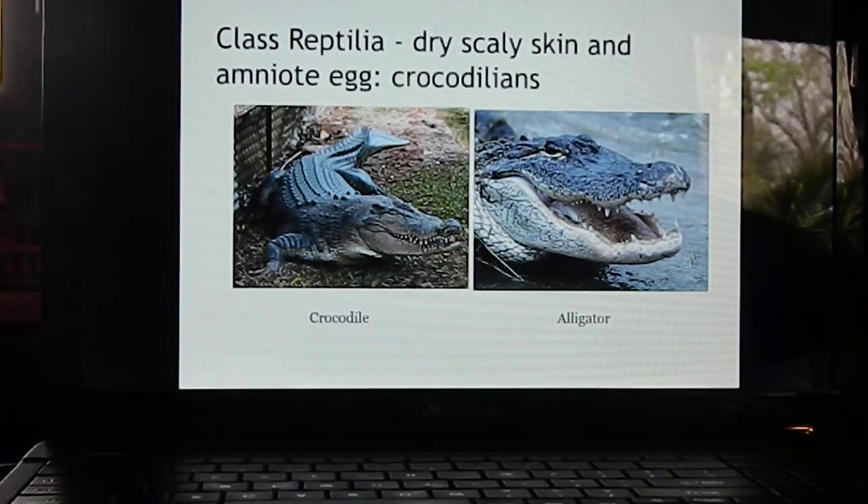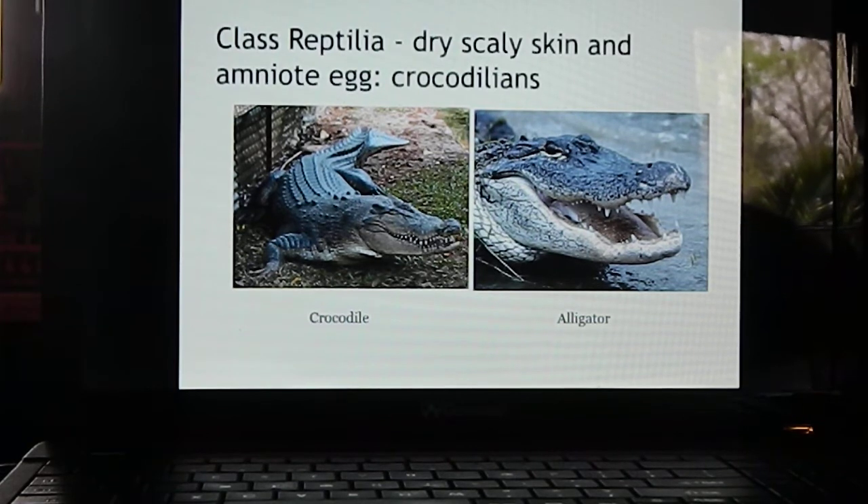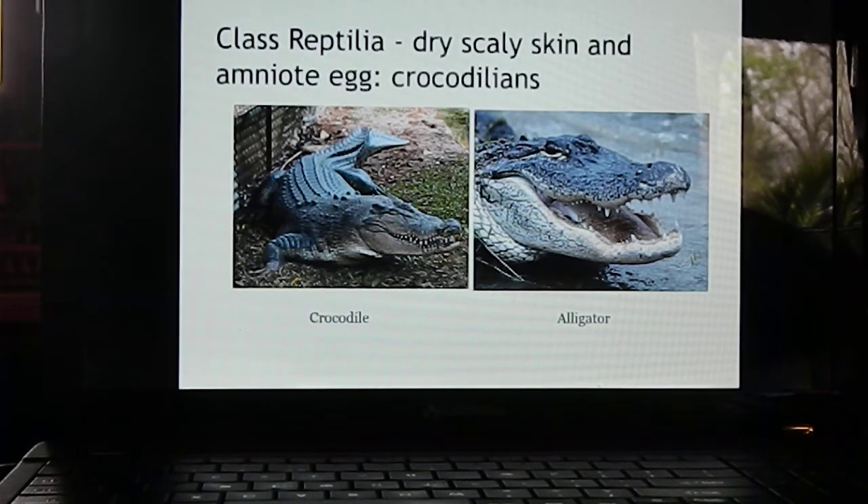The next class is Class Reptilia. Reptiles have dry, scaly skin — if you touch a snake it's dry, not sticky or wet. They are the first to have amniote eggs, and some lay eggs like birds. These dry, scaly-skinned animals do not need water for reproduction. Even aquatic reptiles like the snapping turtle will lay eggs away from the water and then return to the water after laying.